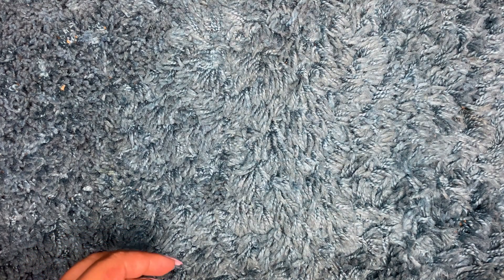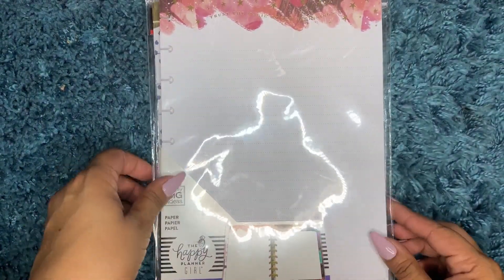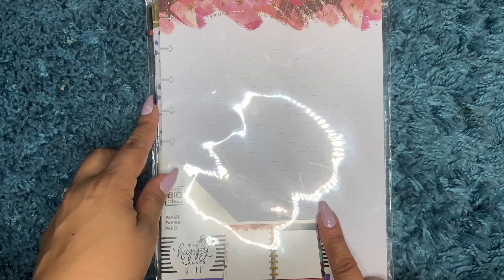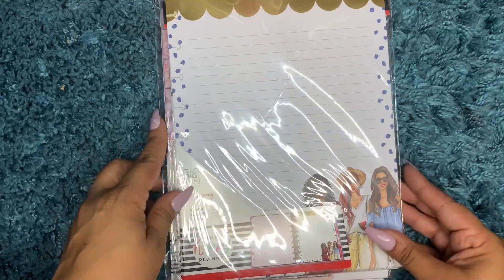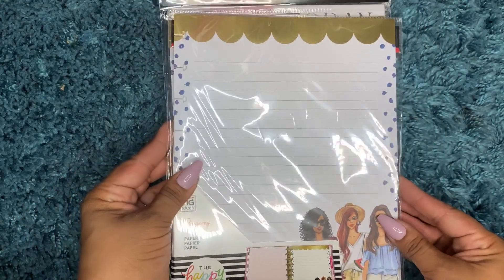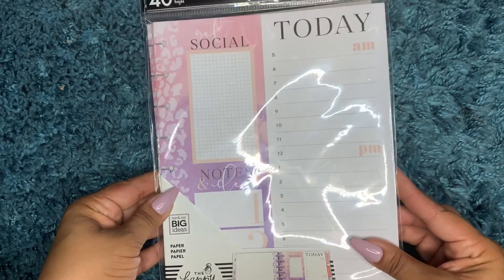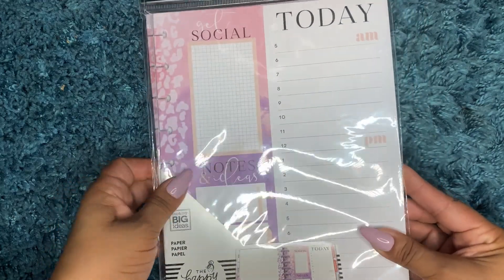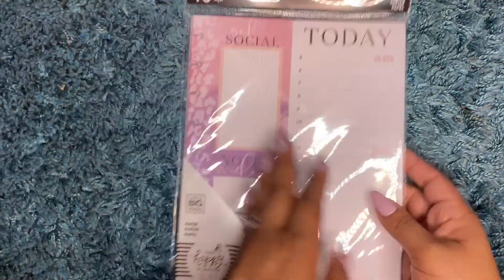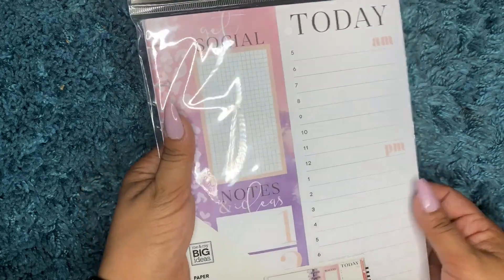I also picked up some big happy notes. I got this one, two of these, and two of these. These were, I believe, also like 49 cents or so.